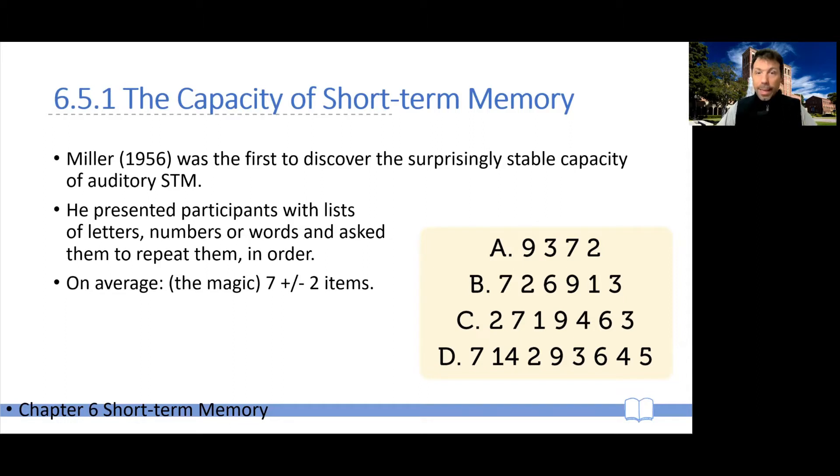The way in which he did this is that he would show, for example, the first row, and then take the row away and ask participants to repeat it, or the second row, the third row. Generally speaking, seven seems to be the average, although sometimes a little more, sometimes a little less.